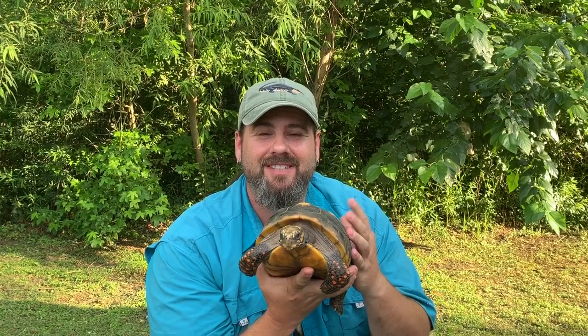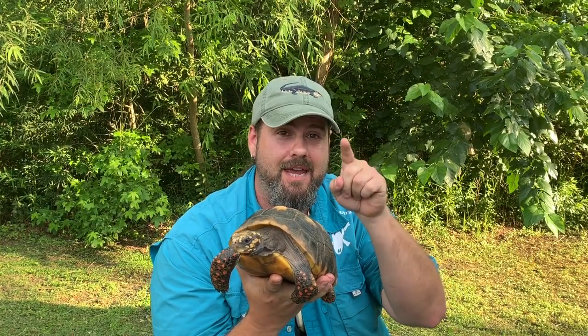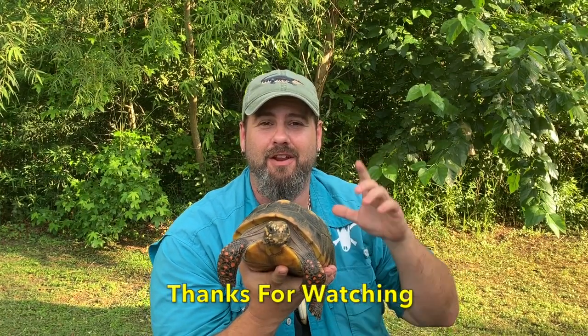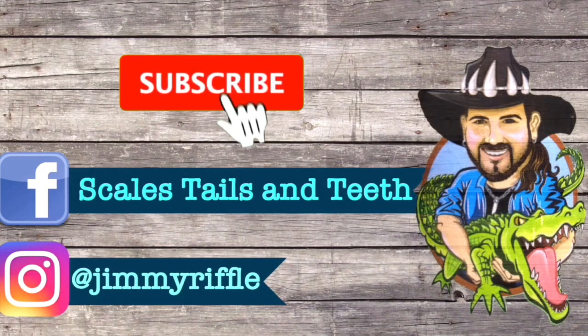Now I hope everybody enjoyed seeing this beautiful red-footed tortoise. We sure love them on the farm. I want to thank you all for subscribing to my channel and for dropping those comments below. If you haven't, hit that subscribe button and turn on those notifications. Thank you all for watching another episode of Into the Wild with Jimmy Ripple.